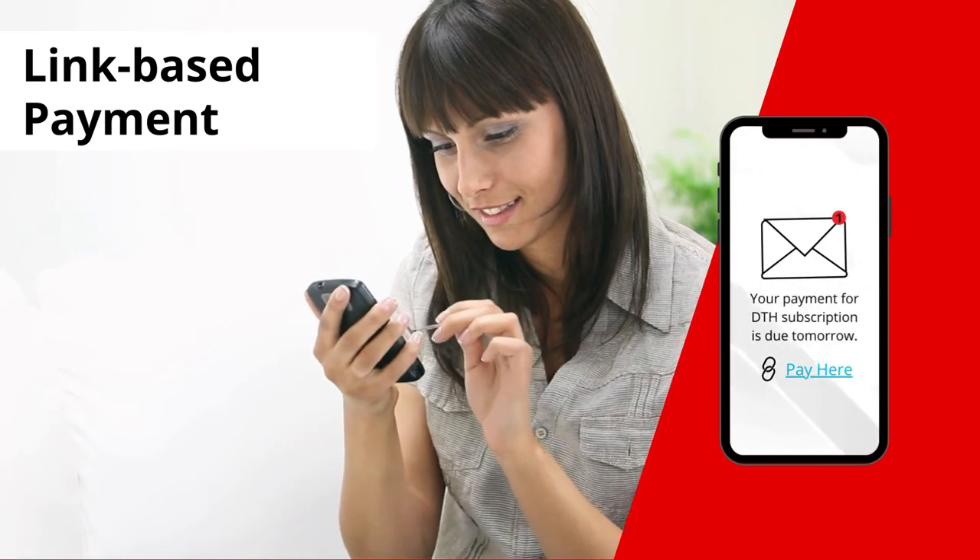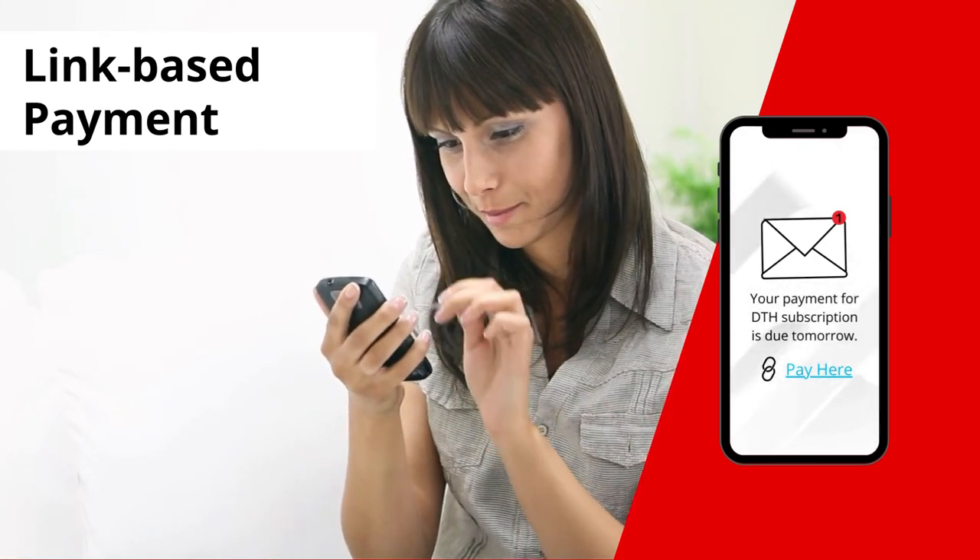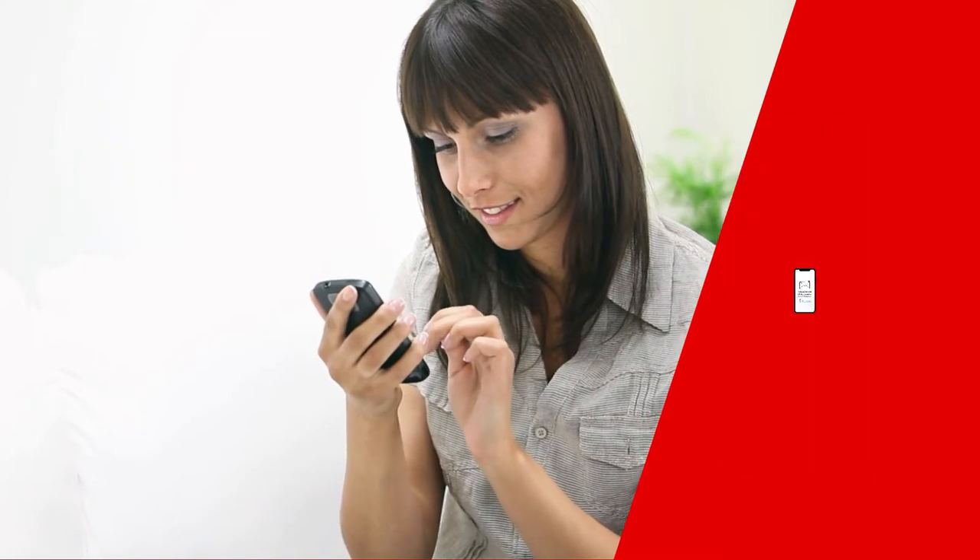Link-based payment uses a secure link sent via SMS, email, QR code, or a digital invoice.